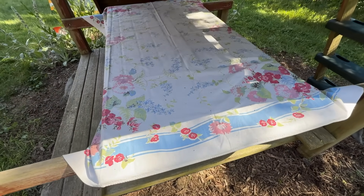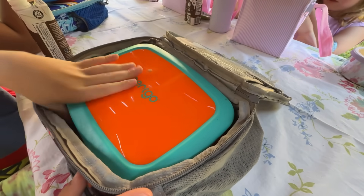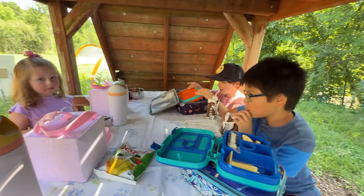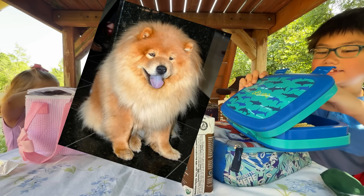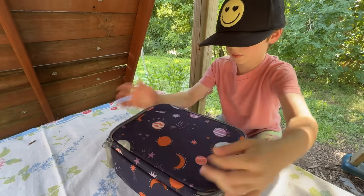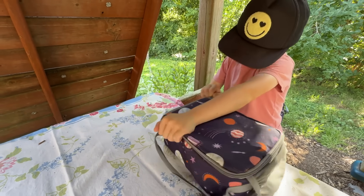With all this learning and playing, these kids have to be hungry. Time for lunch. Open your lunchbox and get ready for some important intellectual dialogue at the lunch table. There's this dog called a Chow Chow, and sometimes their hair is just so big they look like bears. Now clean up your space and get ready for what's next — gym!